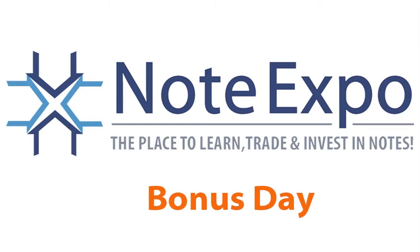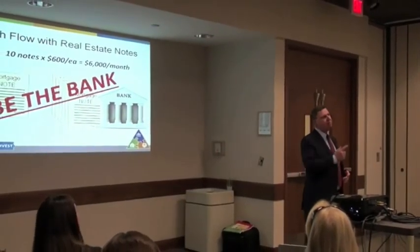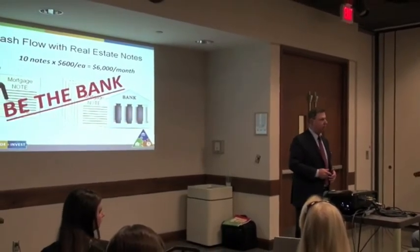In the bonus day, we're just going to talk about the whole note space globally overall. It's going to cover everything from the drill down into buying non-performing notes to buying performing notes — which, by the way, is an incredible value buy in the market that a lot of people really don't realize.